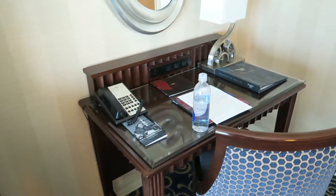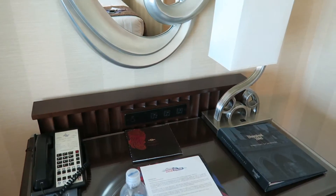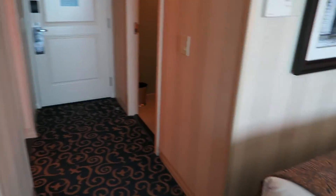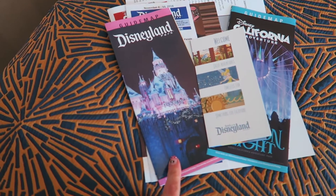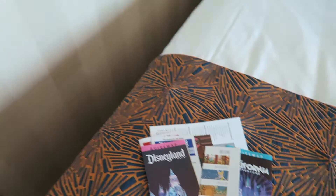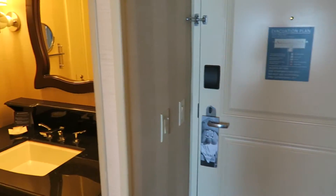There's a TV, then a desk over here with a chair and charging station, and a mirror. If you notice, it's Christmas time — they just started today with Season of the Light and Christmas. It's November 10th.